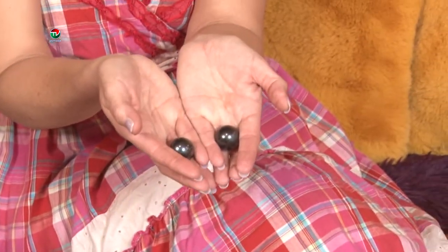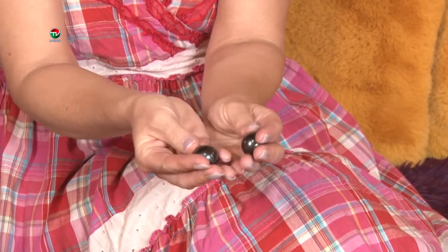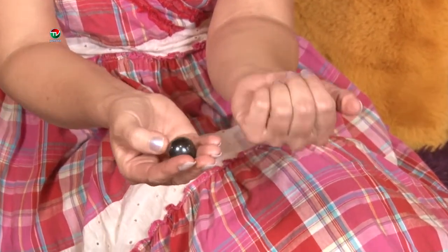Tieto dve guličky, tieto kamienky – to je hematit. Je to kameň mysle, logického uvažovania. Čistí nám energiu, vyrovnáva nám energiu. On je magnetický, tak sa spoja. A keď ja ich chytím do pravej ruky, tak mi prečisťuje celú energetickú schránku, vyrovnáva energiu a čistí krv.